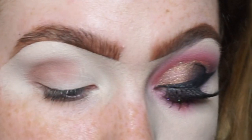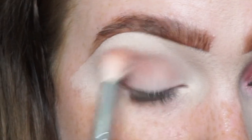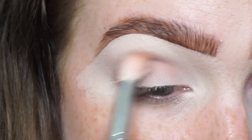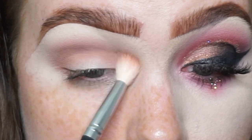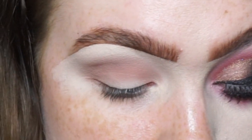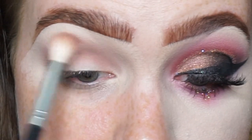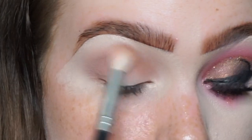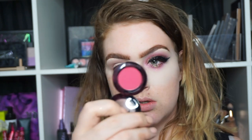Loads of people always ask me: do you set your lids after you put your concealer? No, I don't set my eyes at all. Basically the shadows I'm applying now are starting to set — the transition colour is the lightest of all the colours you're going to use in the eye makeup, and that's what's being used to basically set the concealer you've placed on. Just taking it slow, working it in.